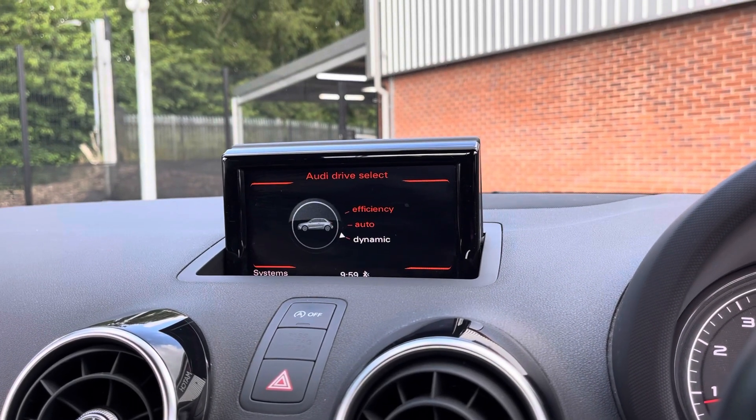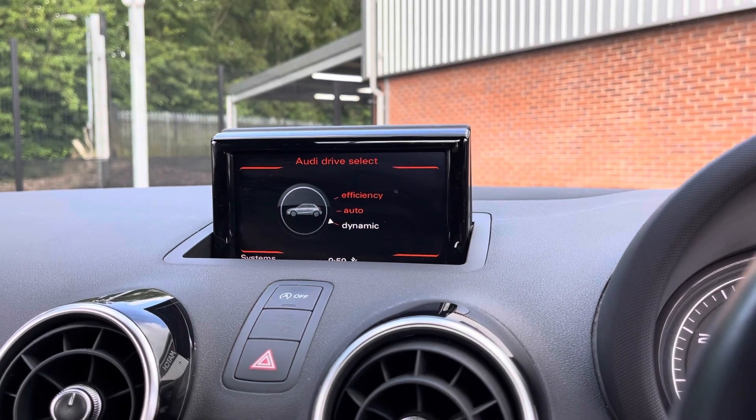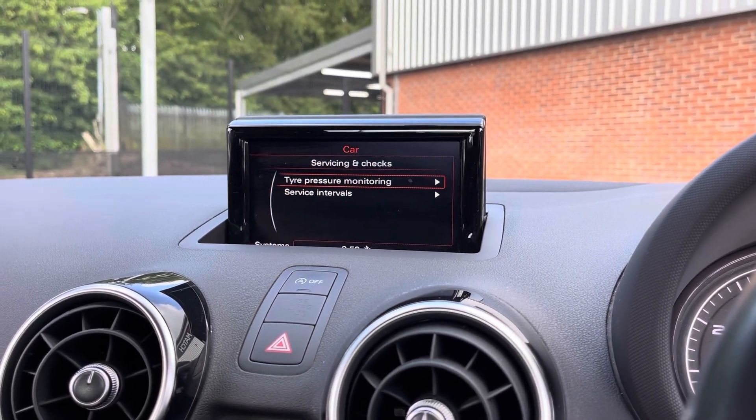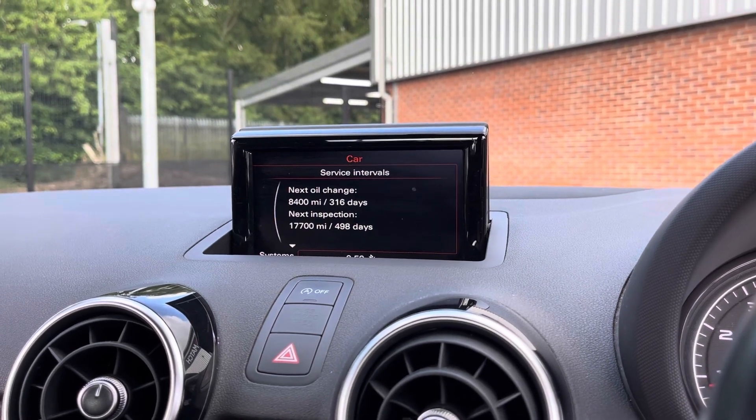Here you can see you do have your Audi driver selection with a choice of efficient, auto or dynamic, all depending on your driver preference. You can also keep up to date with the vehicle servicing using this feature here.